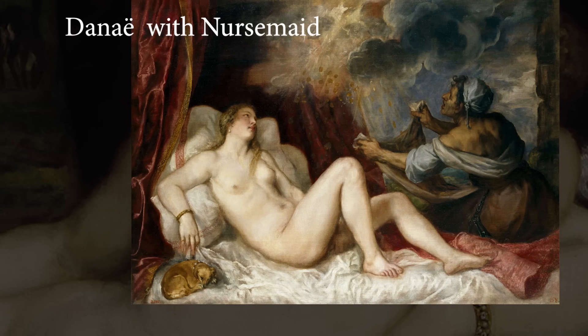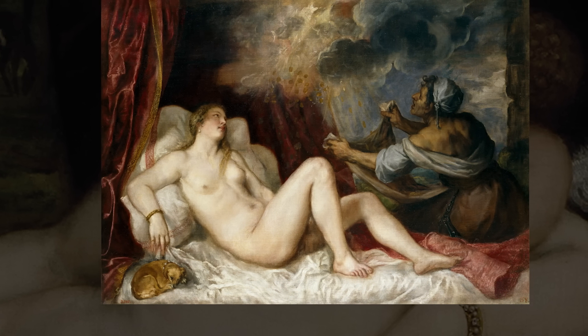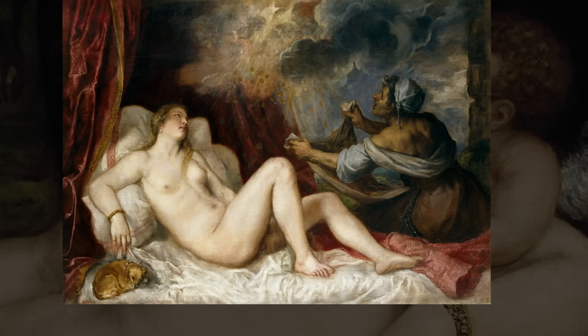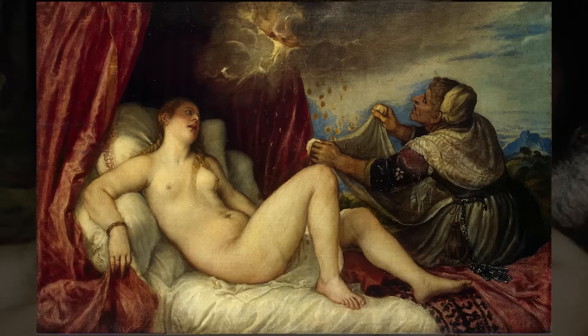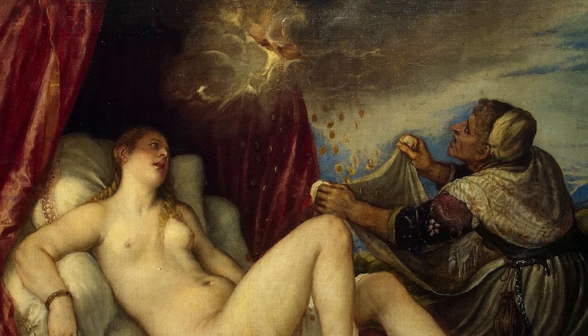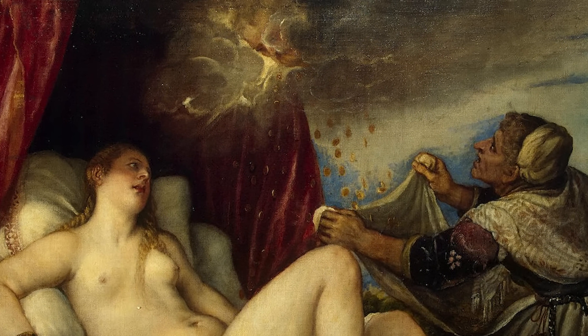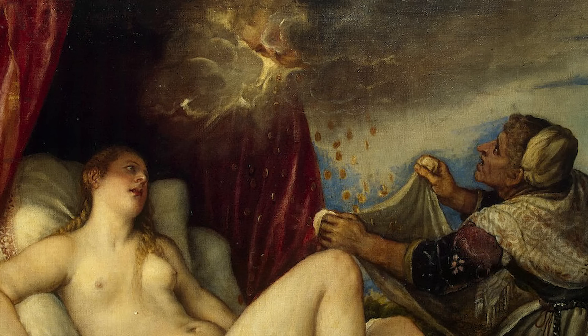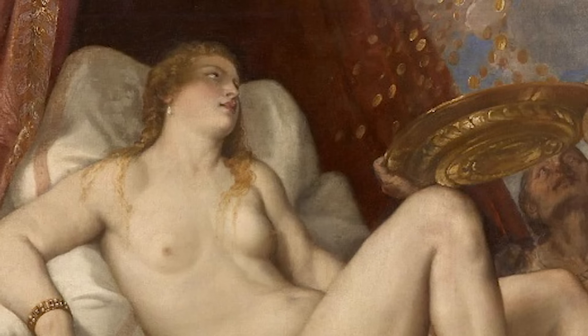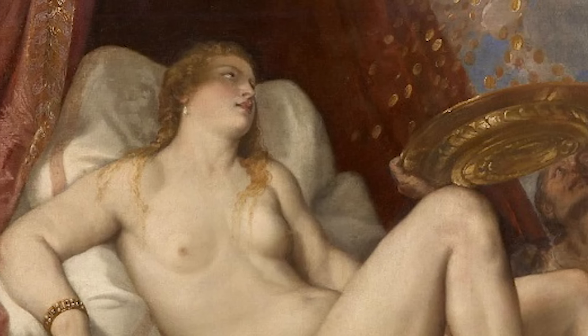Danae with nursemaid, or Danae receiving the golden rain, was completed in the 1560s and is currently at the Museo del Prado in Madrid. Danae completed between 1553 to 1554 is at the Hermitage Museum in St. Petersburg; here the figures are closer together and Jupiter's face can be seen in the cloud. Danae completed in 1564 is at the Kunsthistorisches Museum in Vienna, where the large input from Titian's workshop is evident by the heavier treatment of Danae's skin tone and body, as well as the hanging drapery.